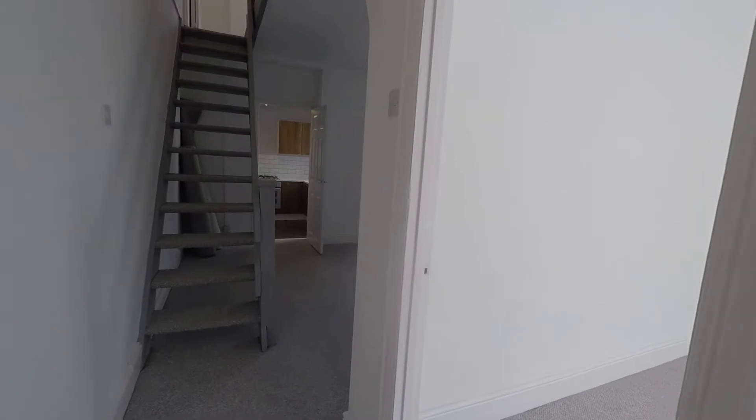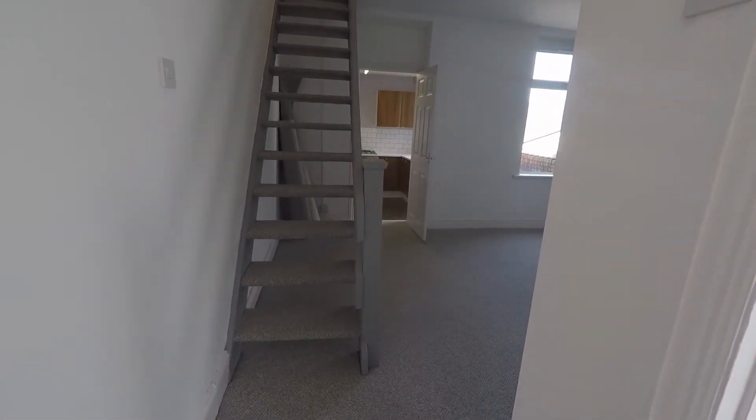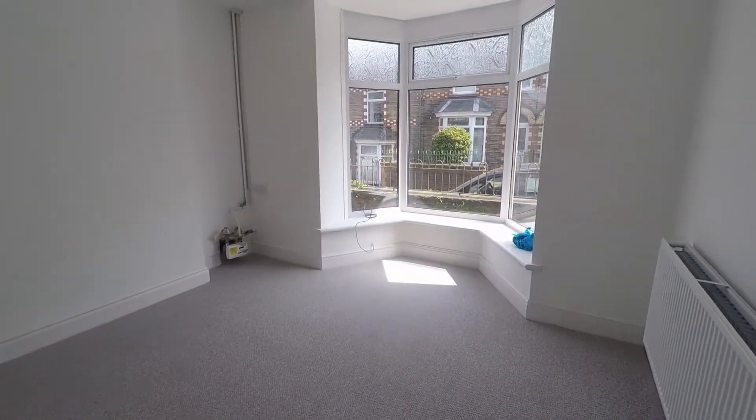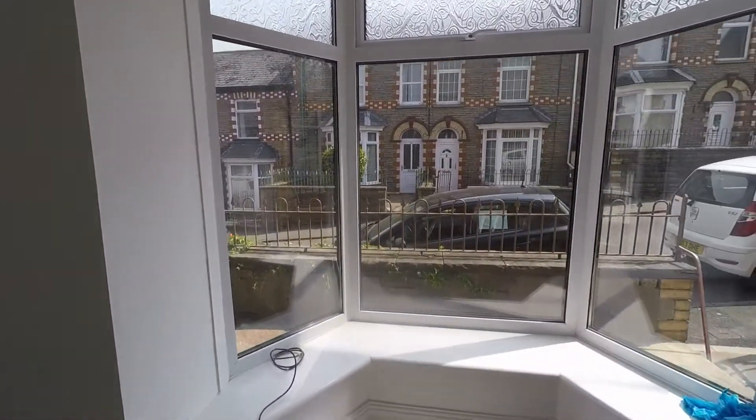Straight ahead of us we have access up to the first floor via the staircase, and round to the right we come into our first reception room. This could be your living room, with a large bay window for natural light that overlooks the front of the property.